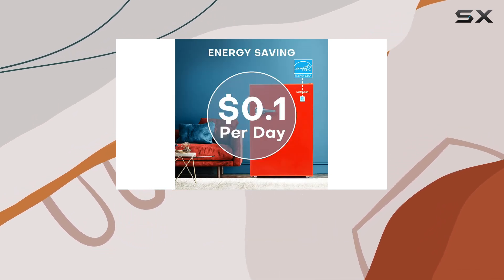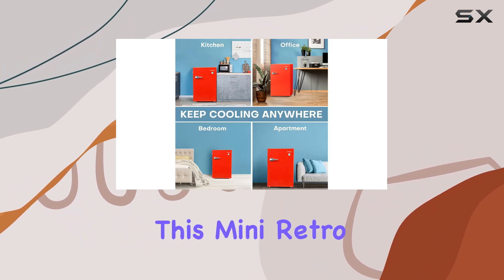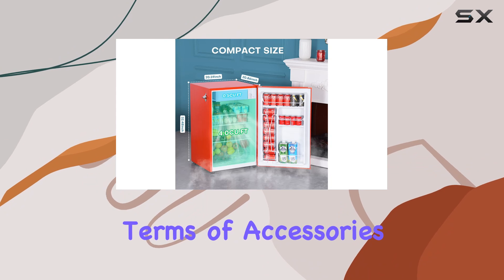And let's not forget about versatility. Whether you're in an apartment, office, garage, or game room, this mini retro refrigerator fits right in. Plus, adjustable feet ensure stability on uneven floors.